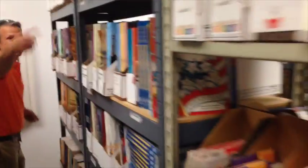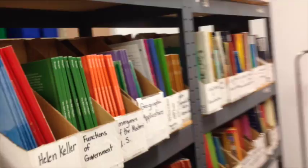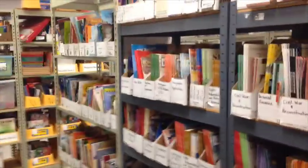On the other side, if you follow me, we have a little more social studies and also science materials. As you can see, we have a lot of physical science, and then if you keep coming this way we have life science and earth science.